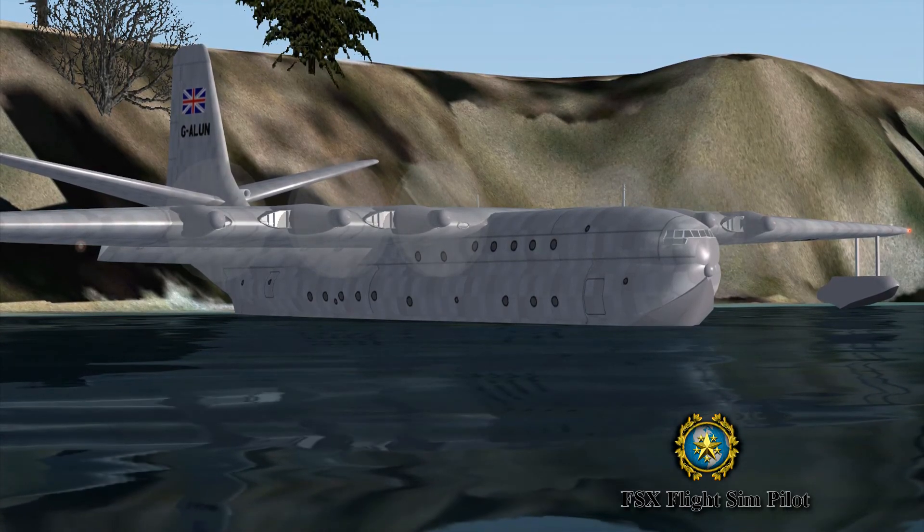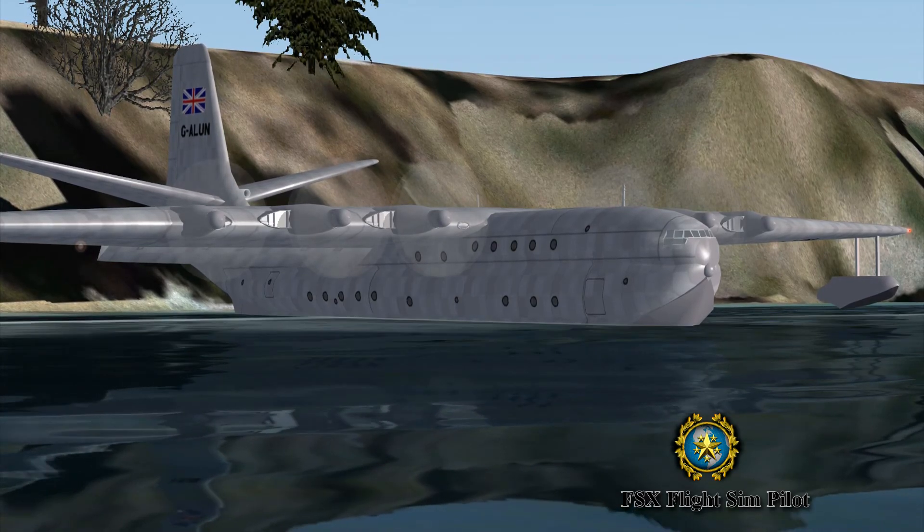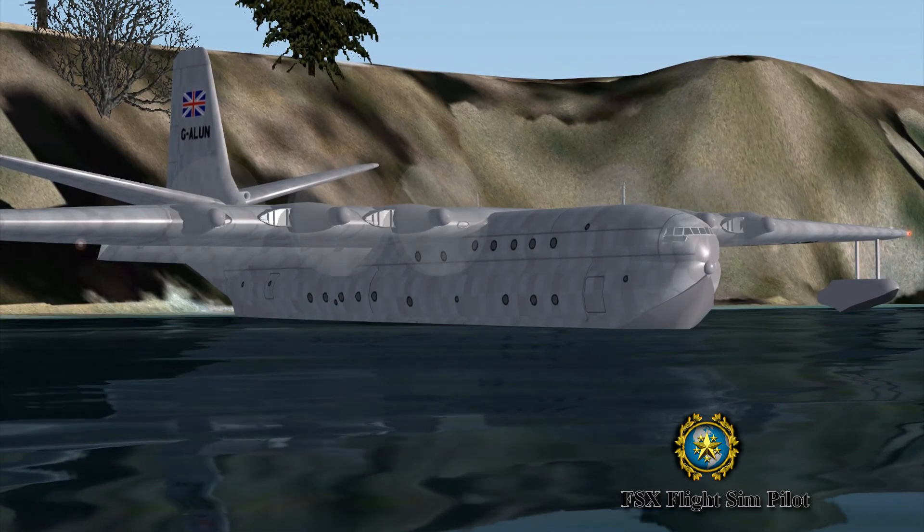Welcome to my FSx flights and pilot channel. Video number 219. Landing the Saunders Roe Princess at Terminal Crociere, Taranto, Italy.